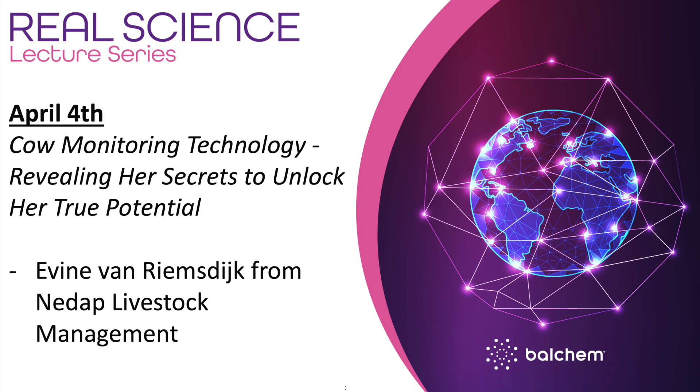Yvonne is in charge of strategic business development at NIDAP Livestock Management. Her background includes an MS degree in animal science from Wageningen University in the Netherlands. Before NIDAP, she worked nine years in North America and Europe for a company specializing in calf health and rearing to optimize management and protocols. The lack of quality data for informed decision-making triggered Yvonne's interest in how to practically apply sensor technology in cows. With NIDAP, she's working on improving life on the farm for people and animals to produce the best quality dairy products worldwide. Yvonne, welcome to the Real Science Lecture Series.